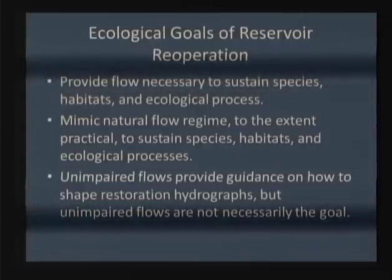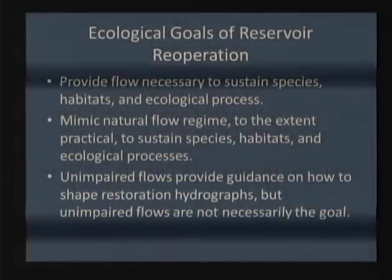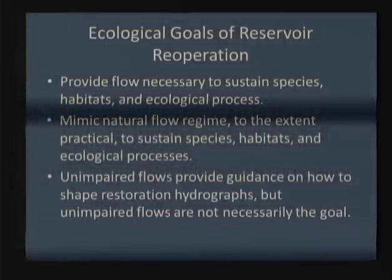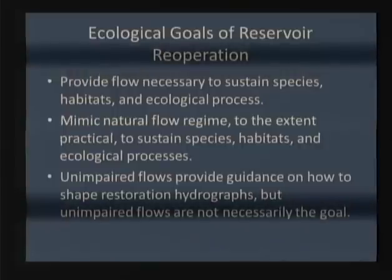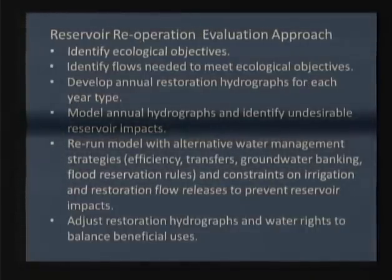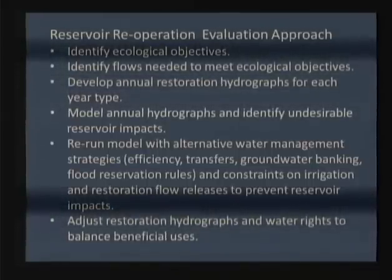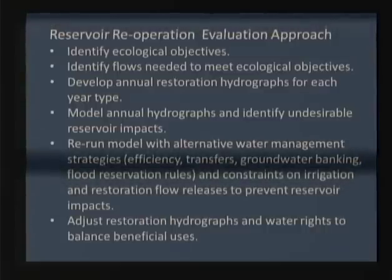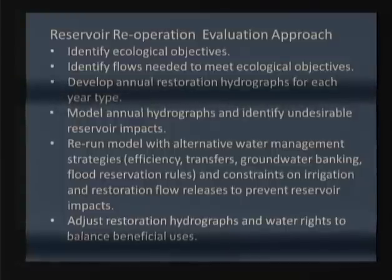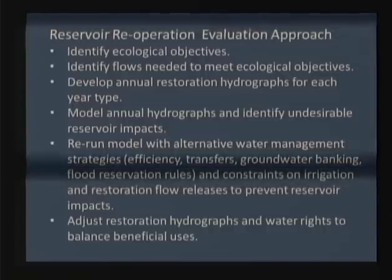Some of the unimpaired scenarios reported on in the last panel are very rigid. What happens if we demand 60% unimpaired or 40% unimpaired? The challenge is to be much more creative in the scenarios we develop so they mimic the natural flow regime, provide ecological benefits for the species we care about, and minimize disruption to reservoirs and water supply. The first step is identifying ecological objectives — that's challenging; some may care more about steelhead, others about fall run, and you need to balance those competing objectives.